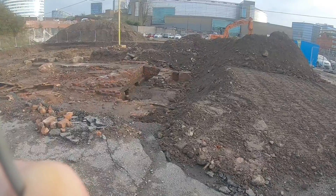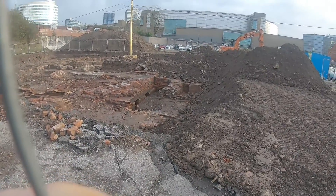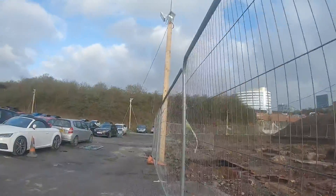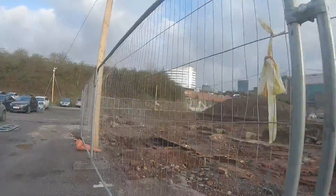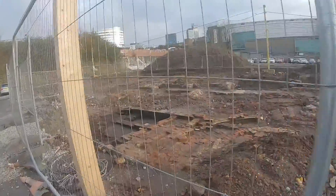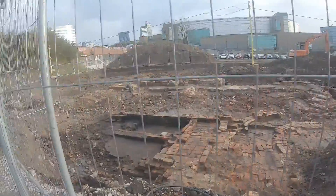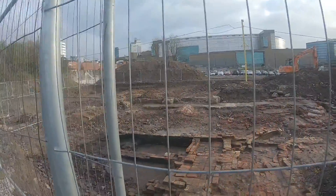Well here we are folks, excavating on the old Boddingtons Brewery site in Manchester. Just there is some of it. We've done some photos of this as well folks, for years. Just having a walk around, seeing what's happening. It's all been excavated.